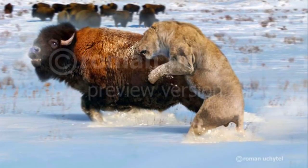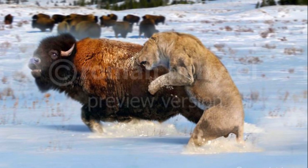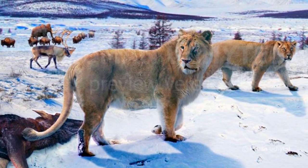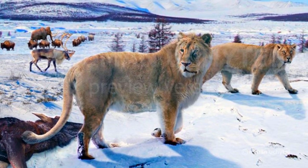What did the American Lion eat? This predator sat at the top of the food chain, likely hunting large Pleistocene herbivores like bison, deer, and perhaps even juvenile mammoths and mastodons. Its powerful physique suggests it relied on strength and ambush tactics to capture and subdue these large animals.